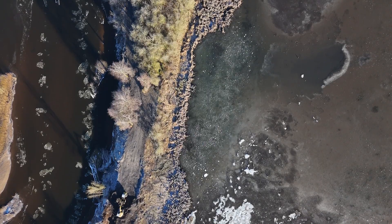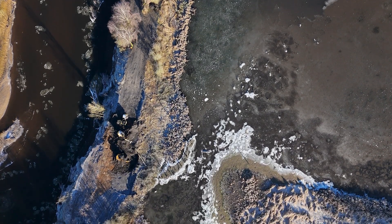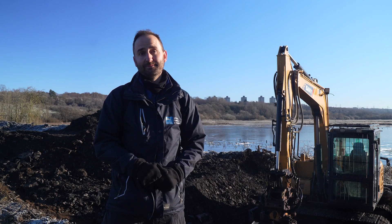We've designed a 50-meter breach in this artificial bund, which we're currently digging out, bringing the bund down to a height just above the river level, which means that water can then escape when it is in the wetland.